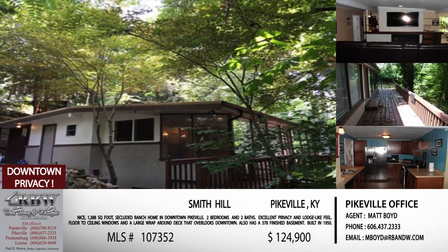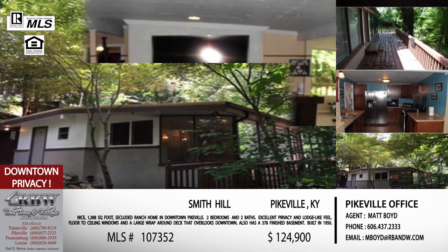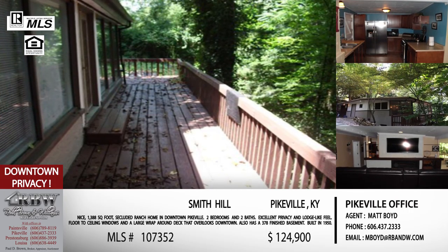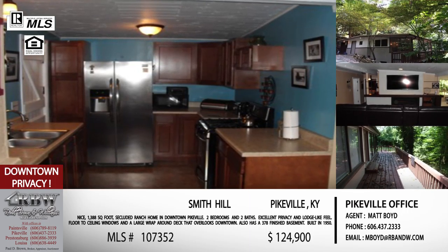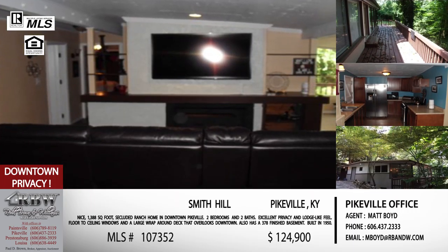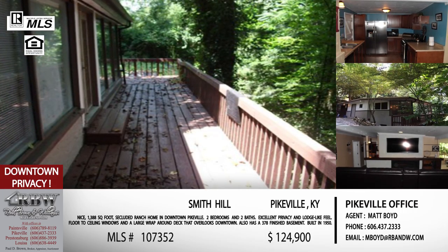Moving to the next listing — this one also gives you a country feel, but you can't see it from the road. And this one is right downtown — on Smith Hill in Pikeville. You're above everything downtown Pikeville has to offer. In summer you're enveloped in green, but when the leaves fall you get the view of all views over Pikeville. It's a two-bedroom, two-bathroom ranch home, so it's all on one level — something you don't often find on the side of a hill.